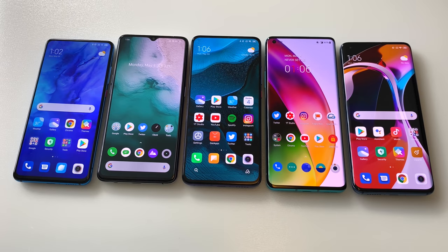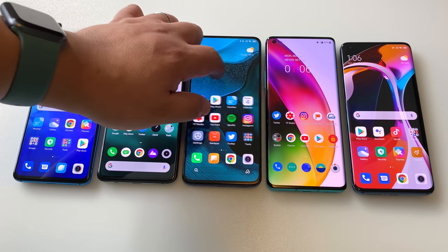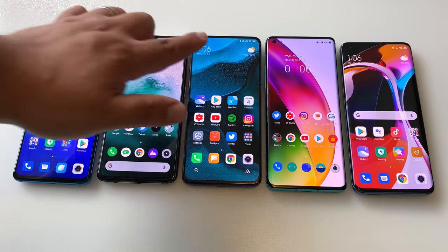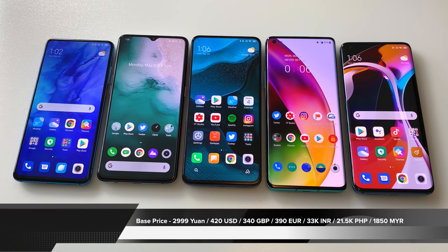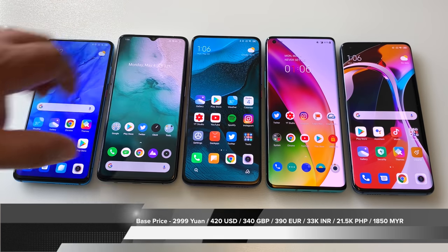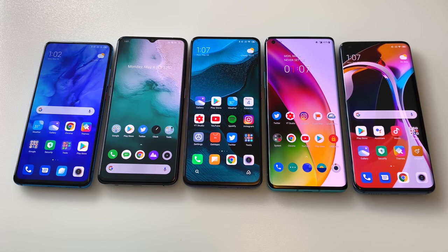The K30 Pro is an 865, but it has made compromises: 60Hz refresh rate, and in the non-zoom version no OIS, slightly lower RAM and UFS storage configurations. But the base model of this phone comes in at 420 US dollars, and I think it really represents the perfect compromise between the previous generation and the future generation of phones. It's going to come down to your preference and where on this spectrum you land.